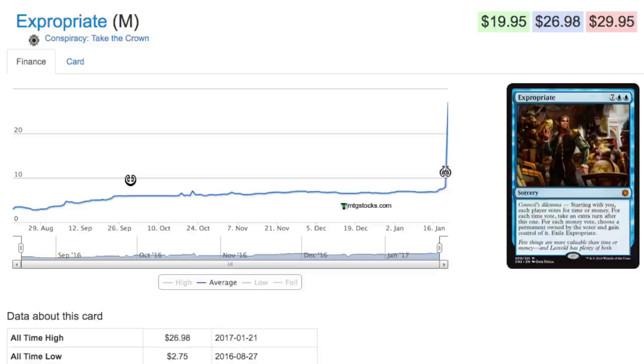Today I'm going to talk about Conspiracy: Take the Crown and whether or not it is time to buy on this set — and the answer is yes. Typically I'm not bullish on boxes. I like boxes to open with friends and play with; I'm not really investing in boxes because I like singles better. It's easier to account for, and shipping singles is a lot easier than shipping boxes.